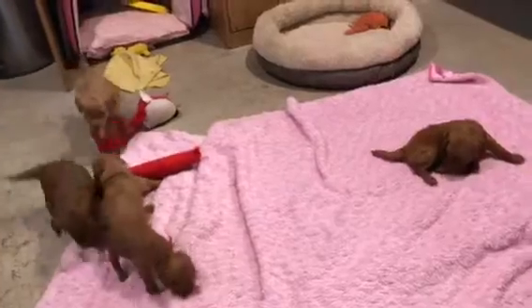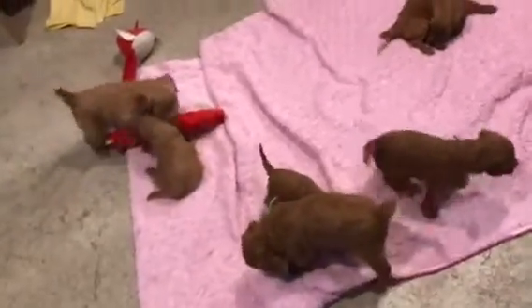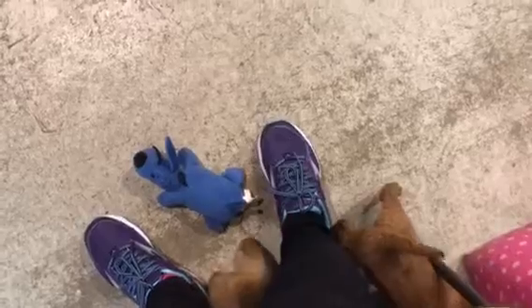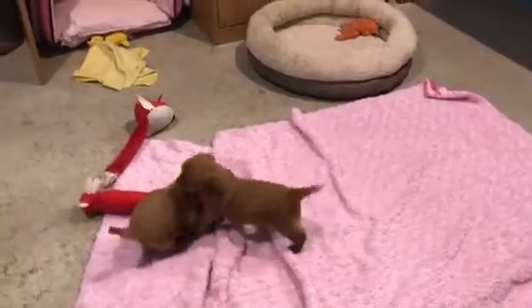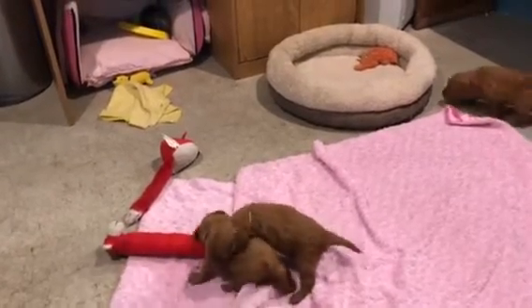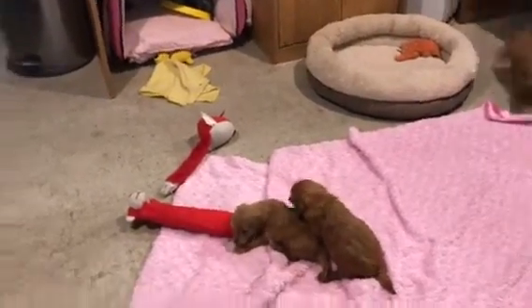That's Cookie over there by herself, chewing on her paws. Carmen. The lime ribbon is Carly. And then Callie is the smaller one, chewing on the red toy. That's Cookie trying to tackle her.